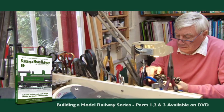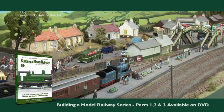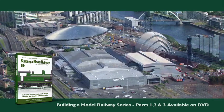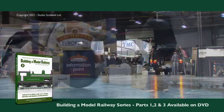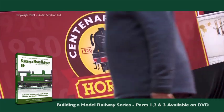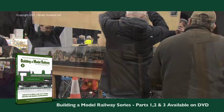Meet the modelers who patiently create model railways that tell a story and those that bring another dimension to the garden. We visit a leading exhibition centre, go behind the scenes of some of the most well-respected names in model railway manufacturing, and take a glimpse into the world of club exhibition layouts.